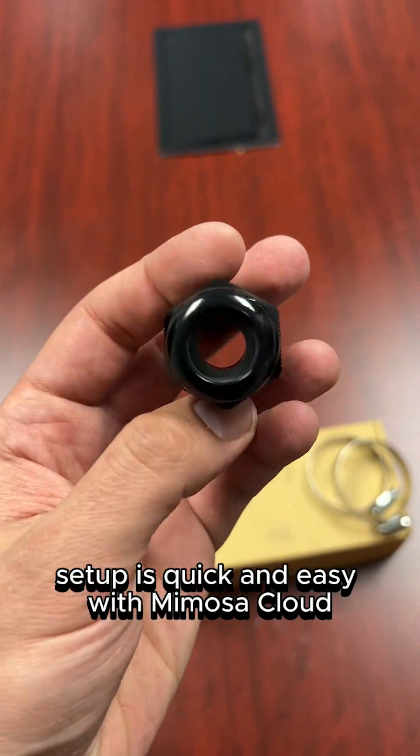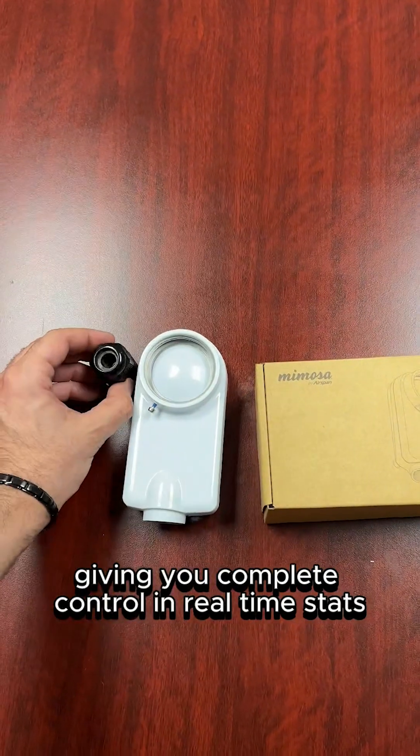Setup is quick and easy with Mimosa Cloud, giving you complete control and real-time stats, all in one platform.